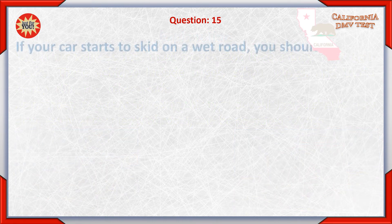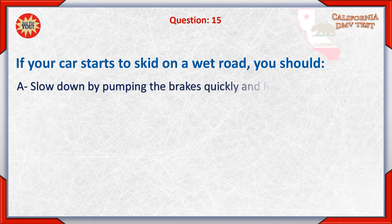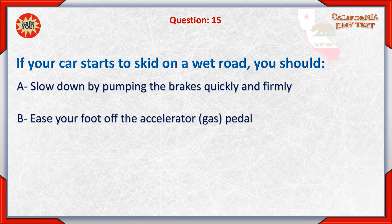Question 15. If your car starts to skid on a wet road, you should: A. Slow down by pumping the brakes quickly and firmly. B. Ease your foot off the accelerator (gas pedal).